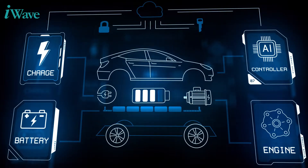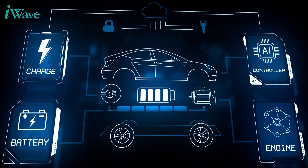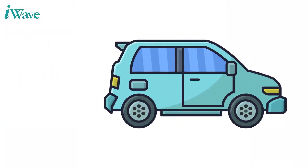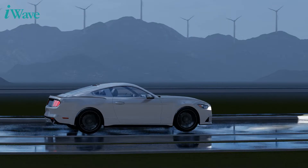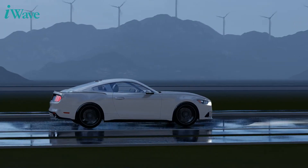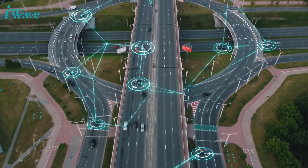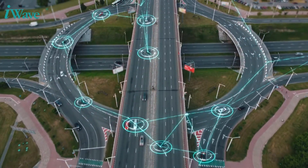However, EVs require telematics to improve the user experience and ease of ride. The telematics control unit in electric cars enables a customized in-car experience by displaying, analyzing, and monitoring a wide range of data about the vehicle in real time.